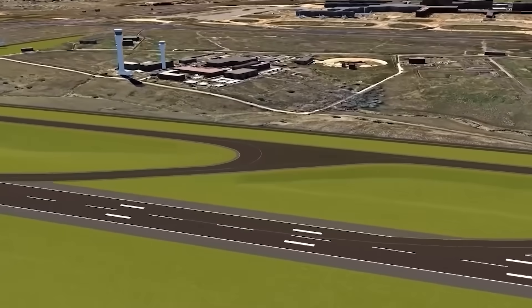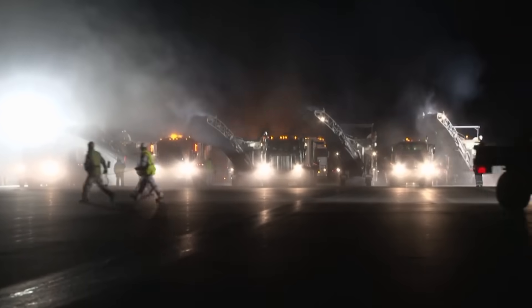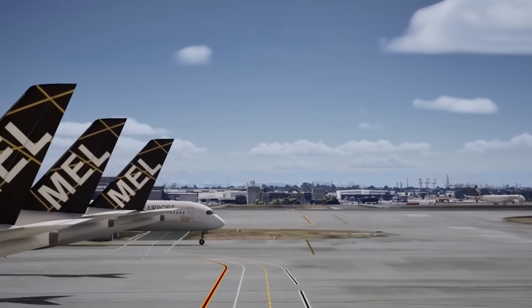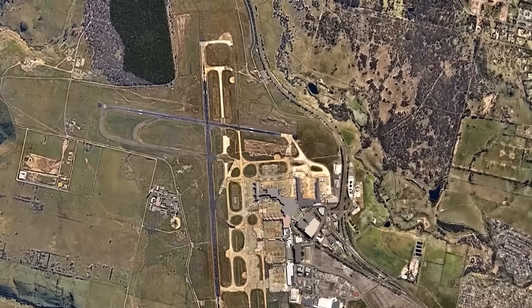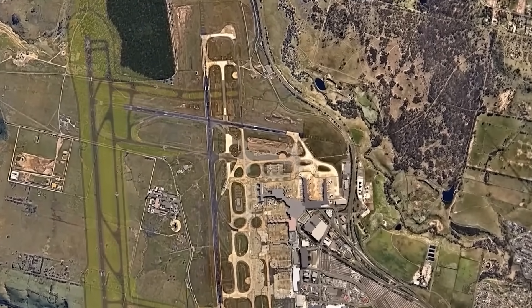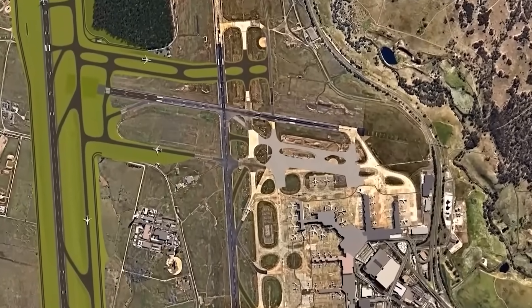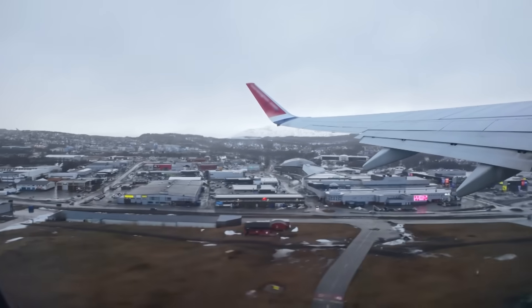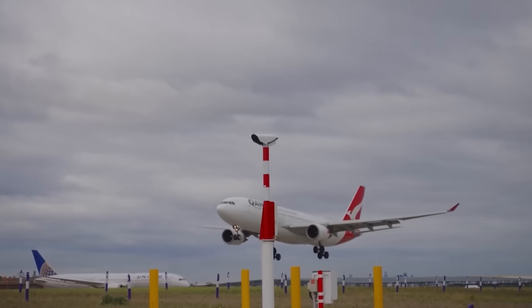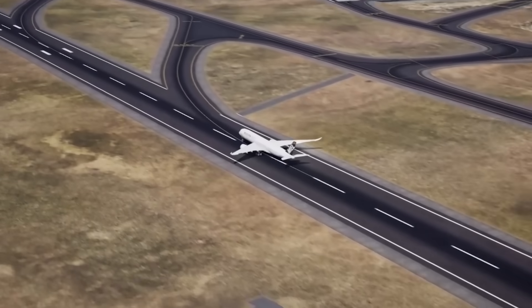This parallel system significantly increases the airport's capacity by enabling simultaneous operations. As part of this project, the existing east-west runway — currently 2,286 meters long — will be shortened by 346 meters from its western end, making it 1,940 meters long. This is part of a clever plan to share aircraft noise more fairly across nearby communities. Later on, to balance things out, the eastern end of this same runway will be extended by the exact same amount.